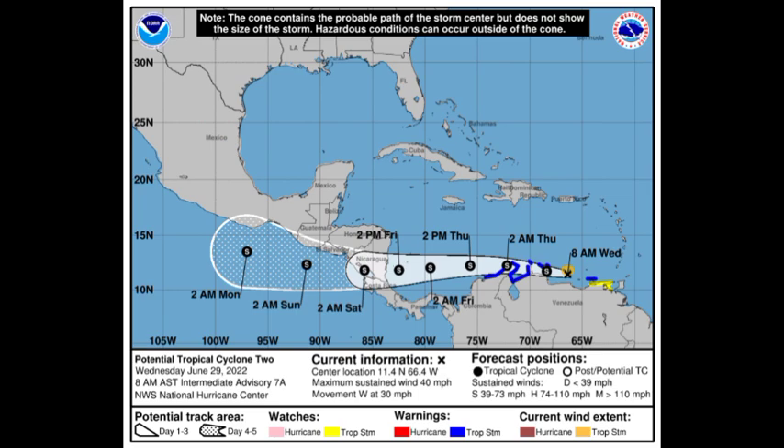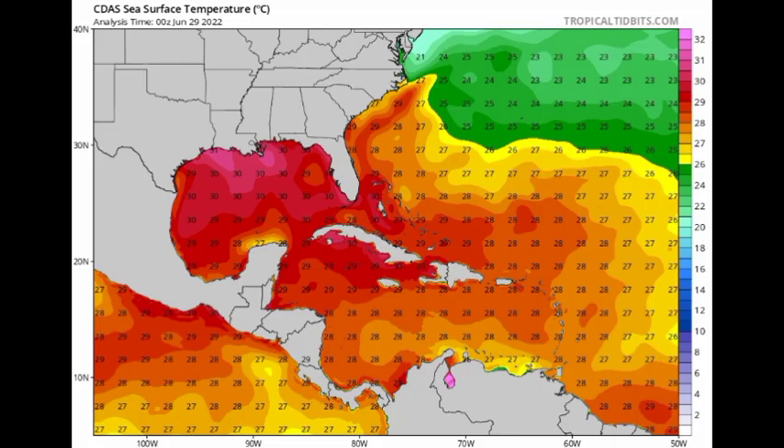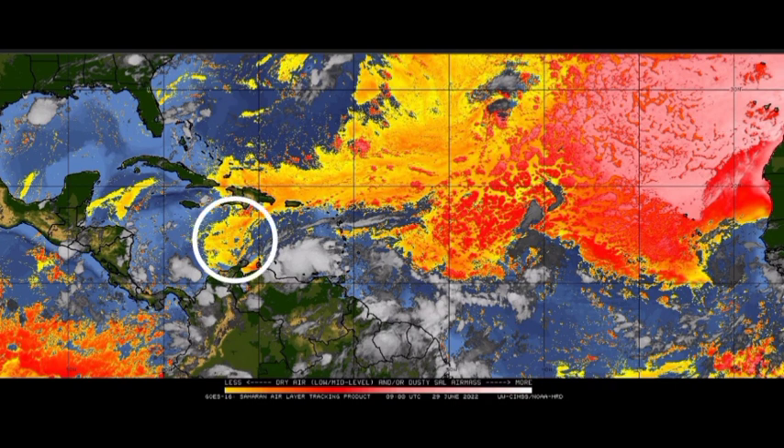Looking at conditions, ocean temperatures are very warm — there's no question about this because things are getting warmer. Now let's take a look at the dry air. We see a bit of dry air ahead of PTC2, but that isn't likely to be too impactful on the system.